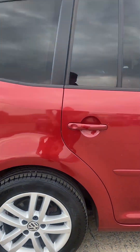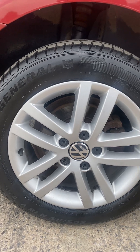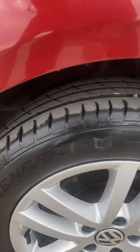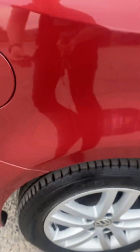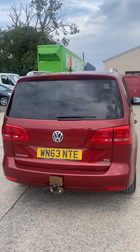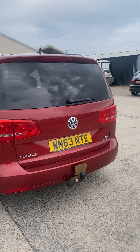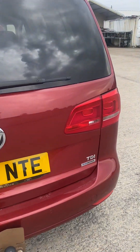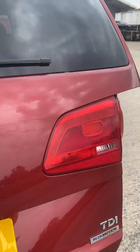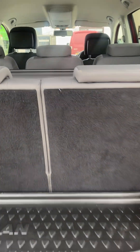Coming around the back right hand side, that's all good. The back right alloy and tyre is also in really good shape — just over five mil of tread on that one, so plenty there. Around the back of the Touran you've got rear parking sensors and a tow bar.